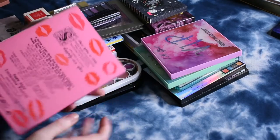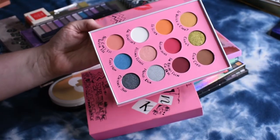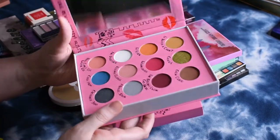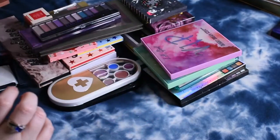The other palette I picked up from Storybook Cosmetics was the Burn Book palette. This one originally was $55 and I just couldn't justify the cost, but then it went on sale and then on clearance, so I picked it up — I think I just paid like $7 for it, or it was basically free if I bought something else. Either way, I got it for cheap.